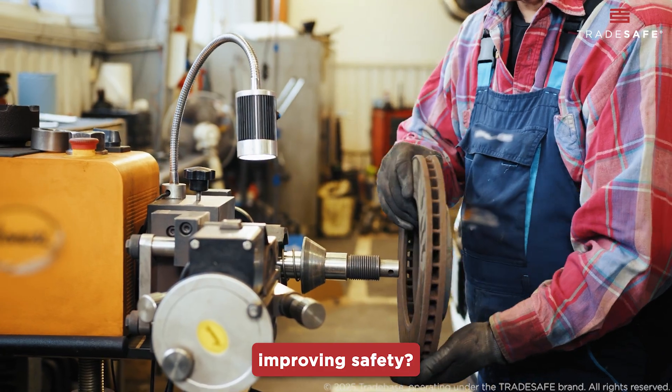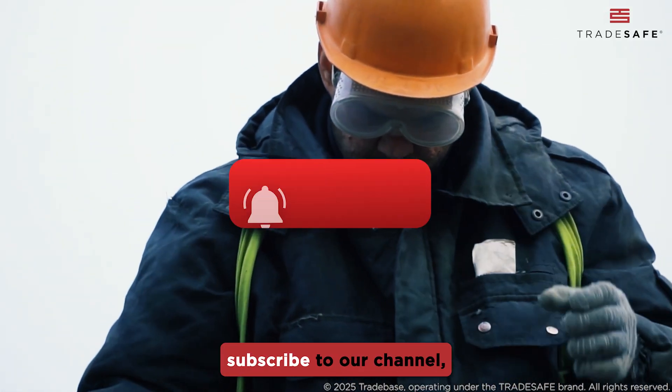Want to learn more about improving safety? Like this video, subscribe to our channel, and explore our wide range of videos on workplace safety.